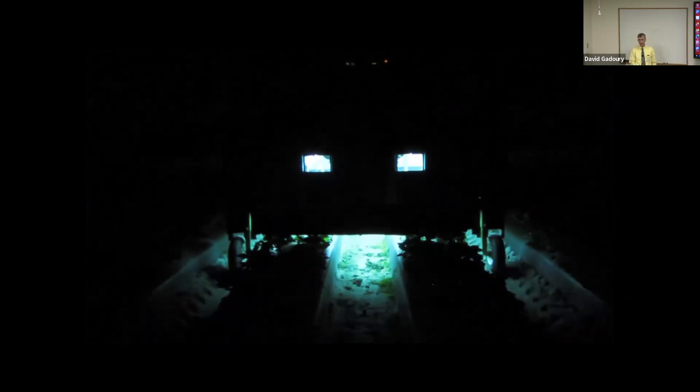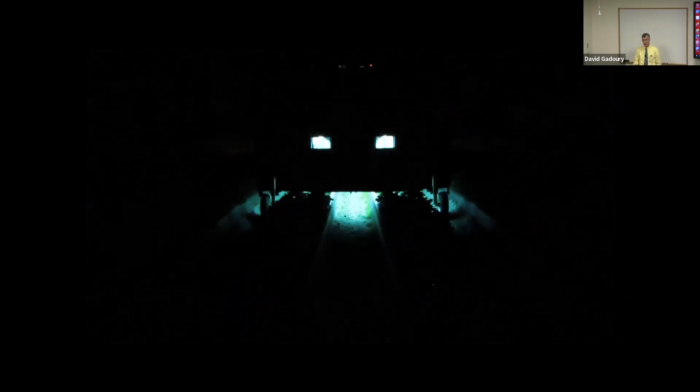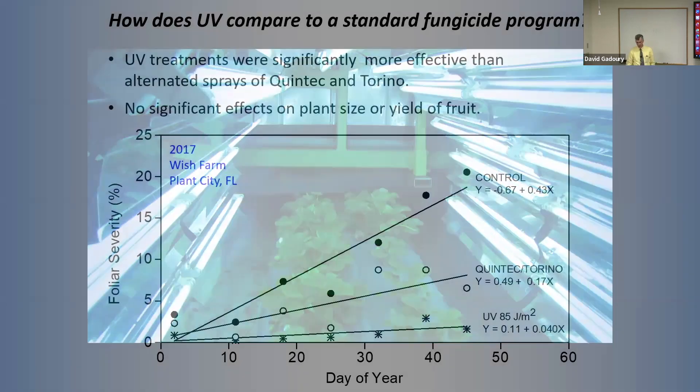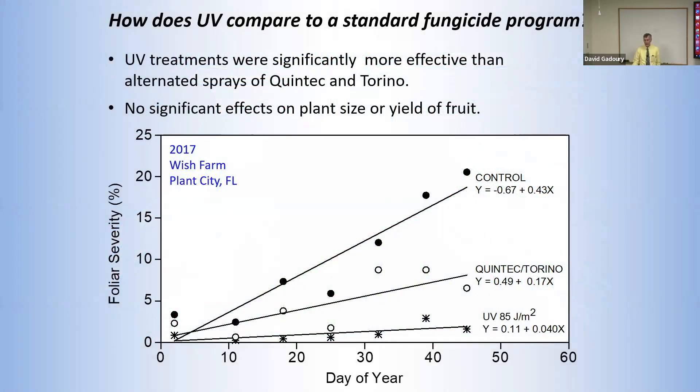This unit was operated at a commercial strawberry farm in Florida in 2017. The dose we used was 85 joules per square meter, applications were made twice a week starting about an hour after sunset, and the tractor speed was just under three miles per hour. A short video clip shows what it looks like underneath one of the units during a nighttime application. The power was supplied by a small generator, and the unit was entirely built and operated by the farm crew. The treatments worked very well — the UV dose provided suppression of powdery mildew across the entire growing season substantially better than the best fungicide combination in the trial, which was a combination of Quintec and Torino. UV treatments didn't reduce plant size or the yield of harvested berries.